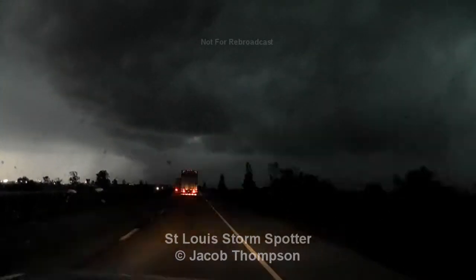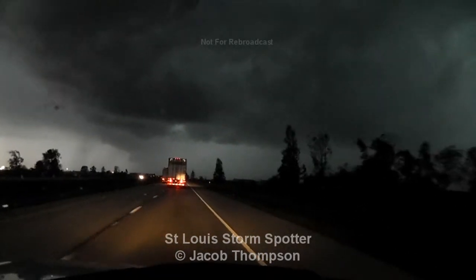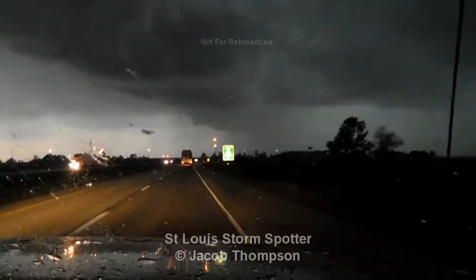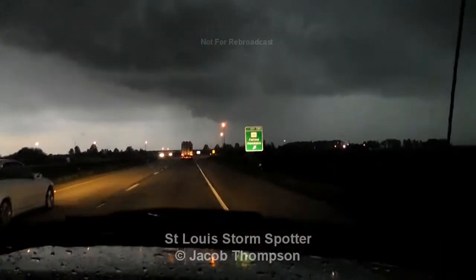Dude, there's something — is that a wall cloud in front of us to the left? Hang on guys. Oh my god, we got some wind! This is 70 mile per hour winds right here. It doesn't mean anything.